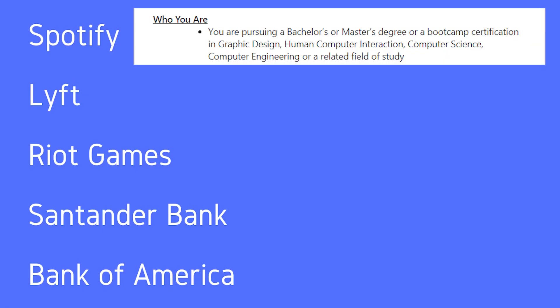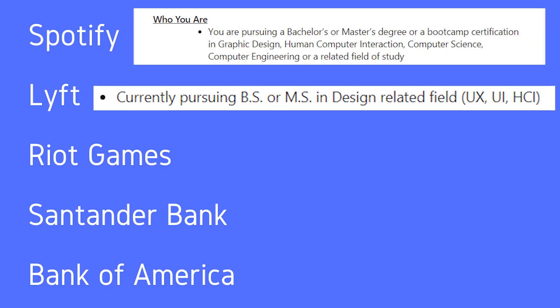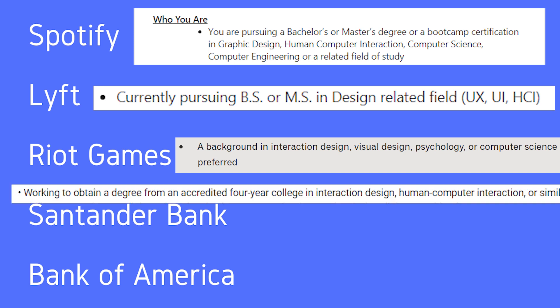Here I'm looking at job postings from UX-centered internships at companies like Spotify, Lyft, Riot Games, Santander Bank, and Bank of America — showing these to support my findings alongside accounts from people I've spoken with.